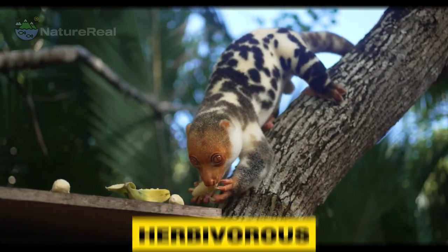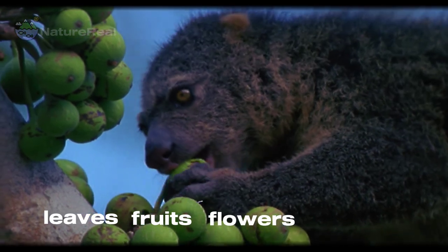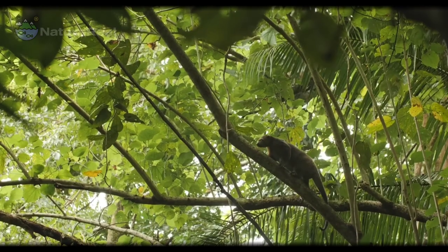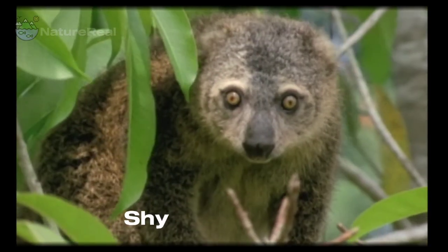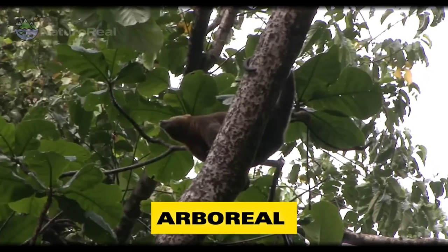Cuscus are primarily herbivorous, as they mainly eat leaves, fruits, and flowers. However, they occasionally eat small birds, reptiles, and eggs, which makes them omnivores. They have a low metabolism and move slowly just like a sloth, which means they only rarely catch animals.